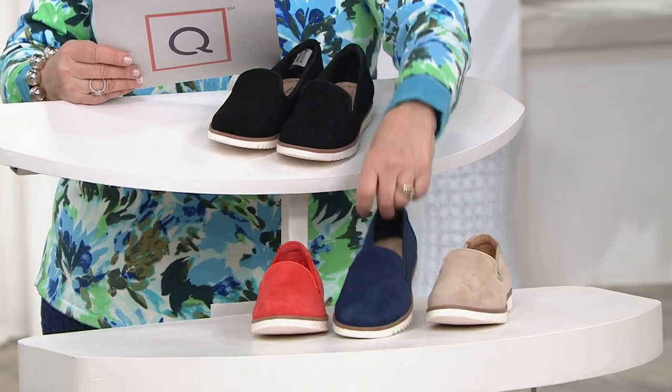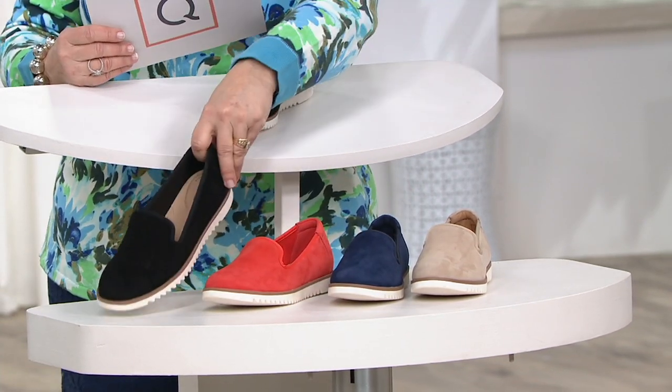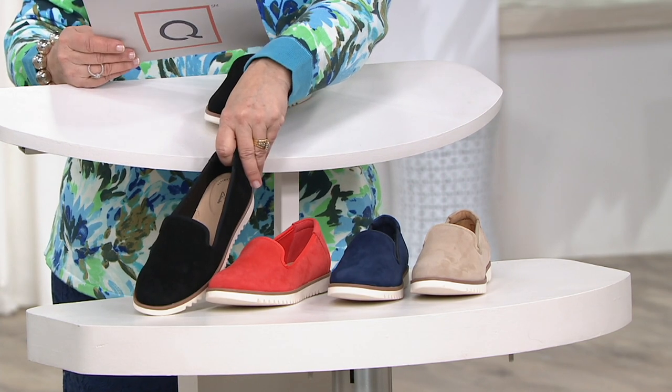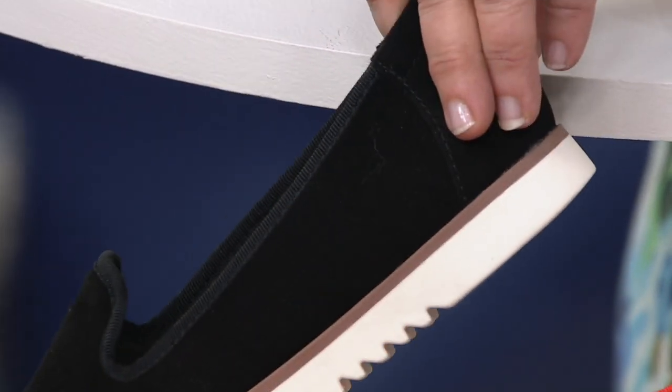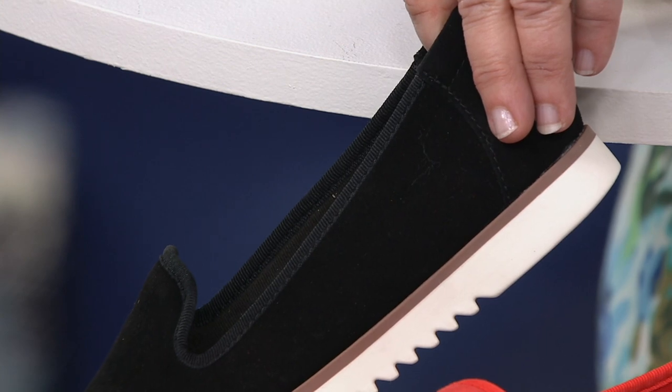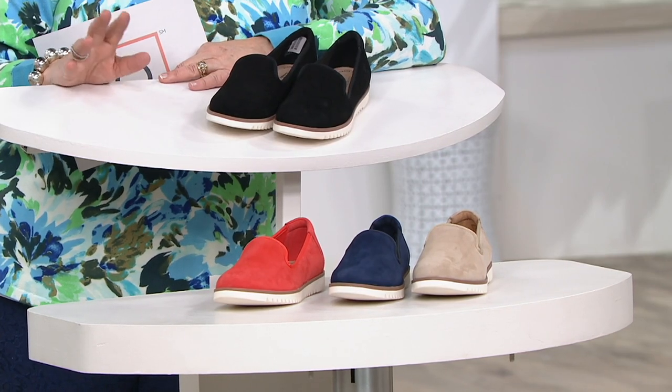Sand is also very popular. We have it in the navy, the orange, and the black. We have narrows, wides, as well as mediums in this shoe. Narrow 7 to 11, wide 6 through 12, and medium 5 through 12. Keep an eye on that availability guide because it's hard to find a narrow at retail, and it's actually sometimes hard to find one here. Clarks especially is working on bringing more narrow choices.